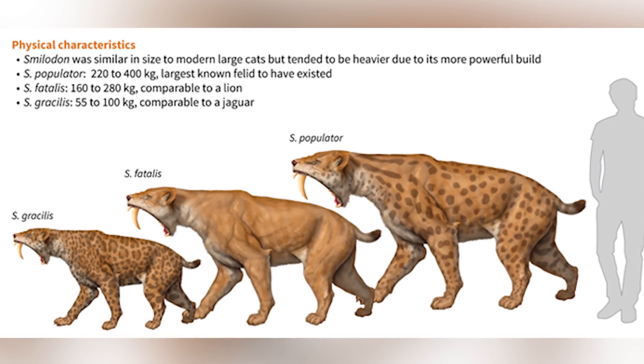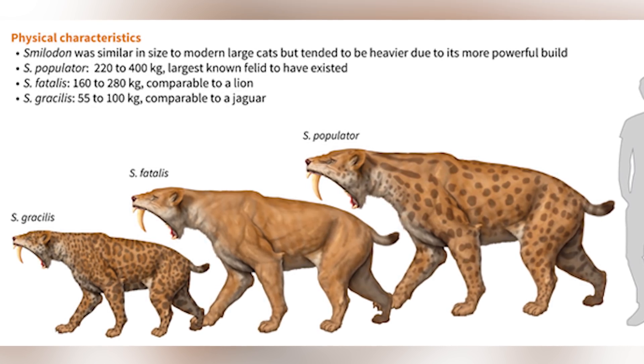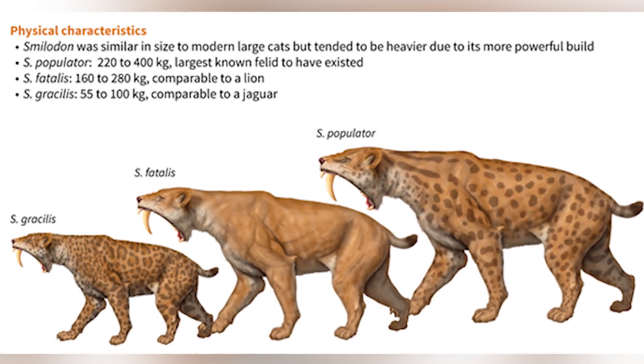The largest of the three, the Populator, was from South America, unlike the previous two who were native to North America, and it's believed to have weighed anywhere between 485 to 960 pounds, standing around just under 4 feet tall on all fours.